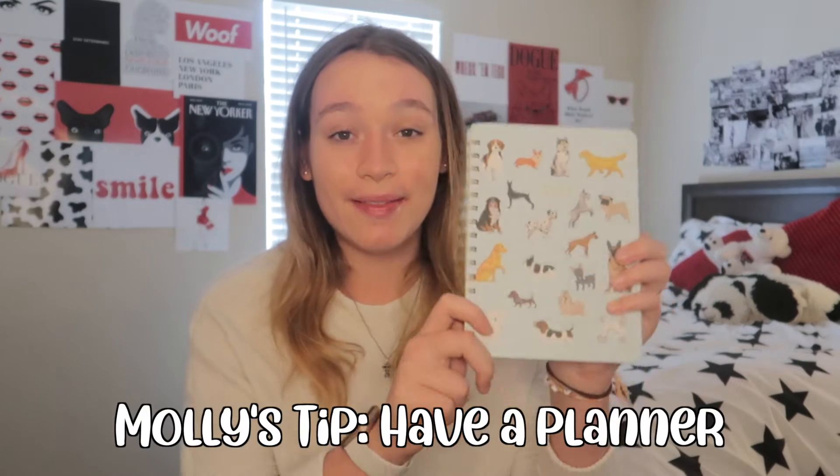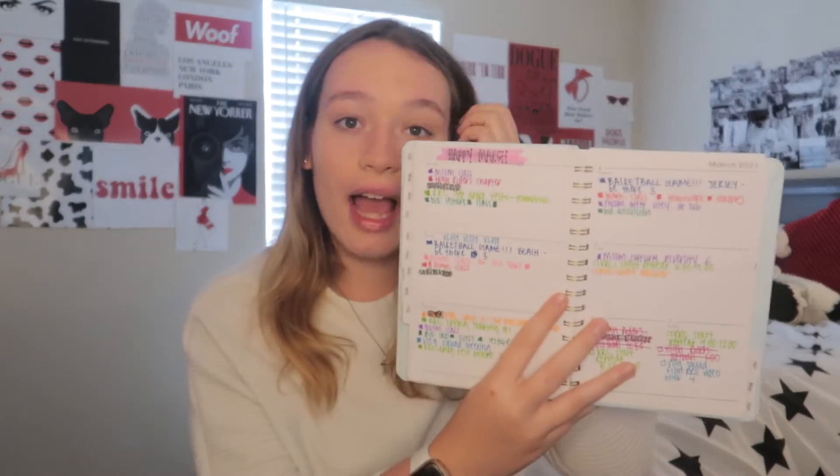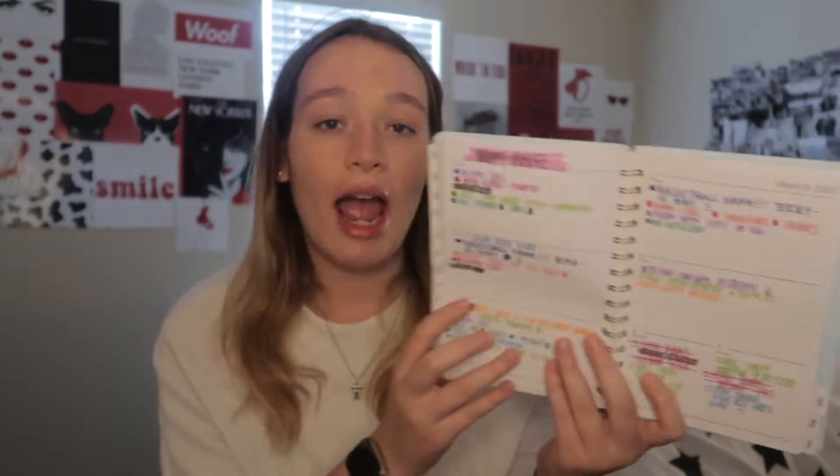My first tip is to have a planner. This is my planner from last year — it's got a bunch of dogs on it — and basically every Sunday I would go in and write everything down I had for the week: due dates, when I had class, when there was a basketball game, a football game, or anything personal. I wrote everything down. It's all color-coded, and I put little boxes so I could cross things out, because the satisfaction of crossing something out once you get it done is awesome, especially during a busy week or day.